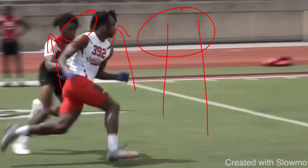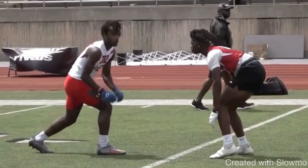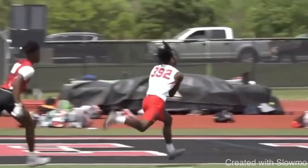Make sure we have a plan at the top of the route for inside release and for outside release on any given route — that's where your separation is won and lost. This is textbook right here from Petaway. I love this rep. I love the restack and getting skinny. QB could put that ball on him a little bit sooner.